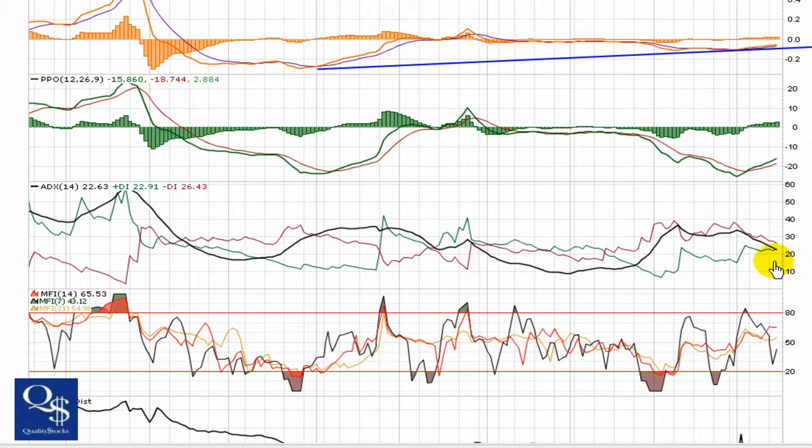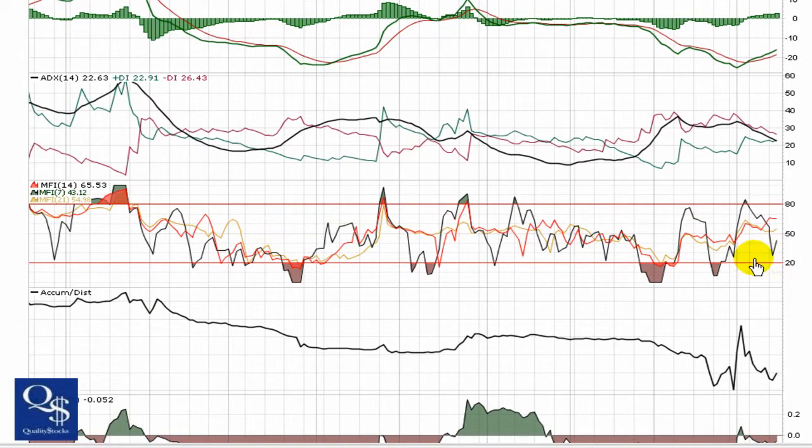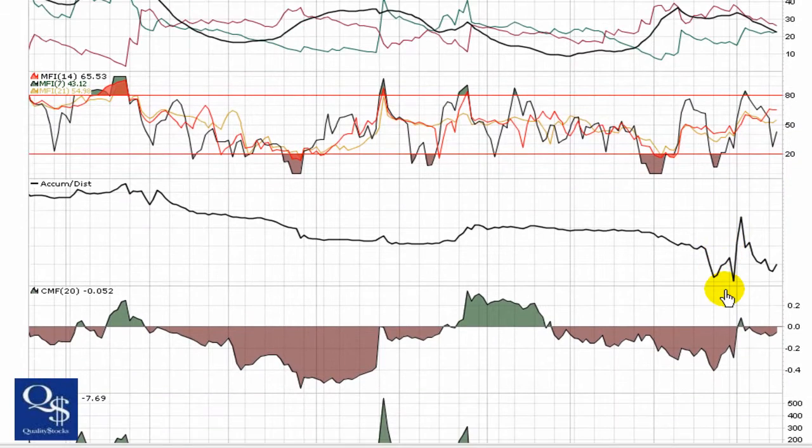ADX is kind of middle of the road — trend is definitely losing some strength. So we're going to hope this is going to try and flatline and curl. The positive and negative DI are in good position. We've got the 14 and 21 MFIs over top of 50 at this point, with the 7 making a sharp turn coming back up. I'm wondering if this is going to establish some sort of trend over top of 50, which is one thing we always look for.